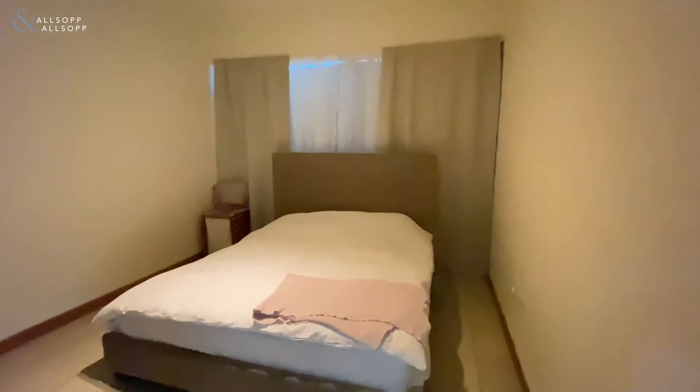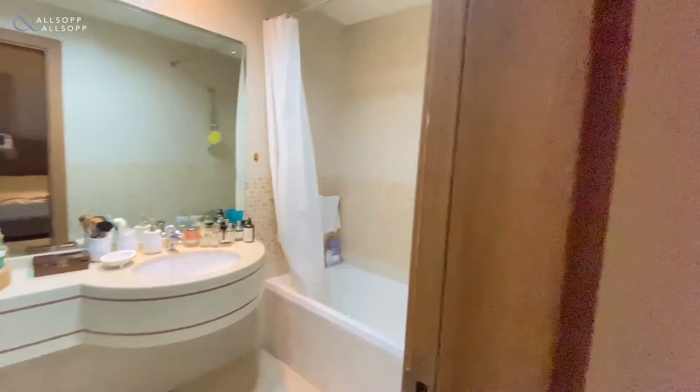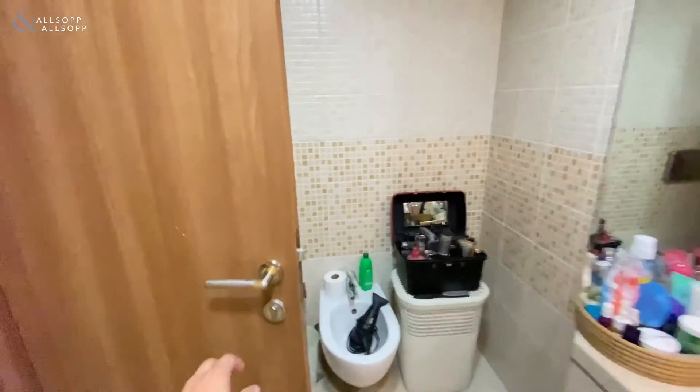Walking into the bedroom, large space, with a king size bed and built-in wardrobes. And then walking into the bathroom, we have a bath, shower with one sink and a toilet.